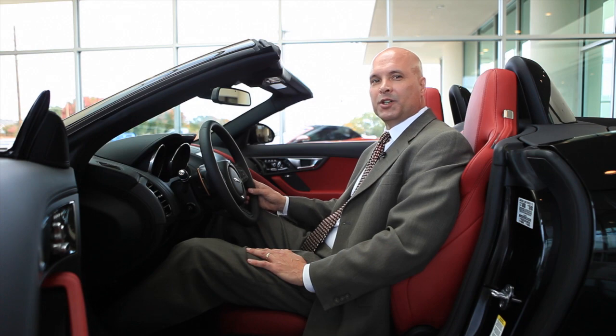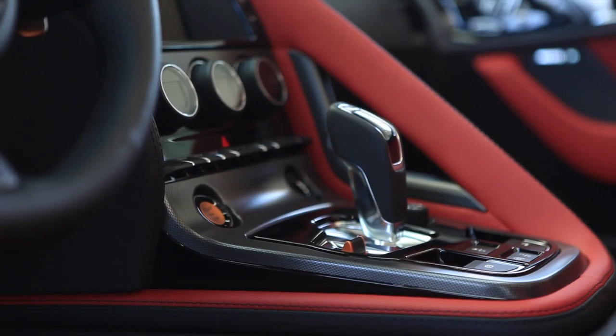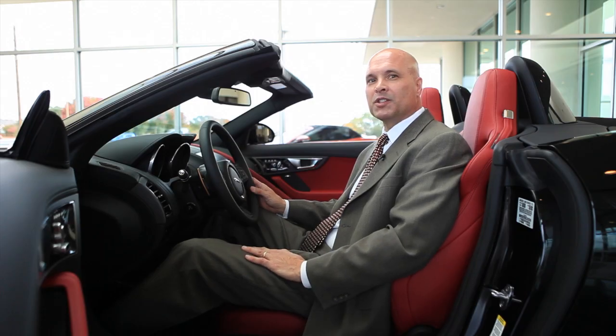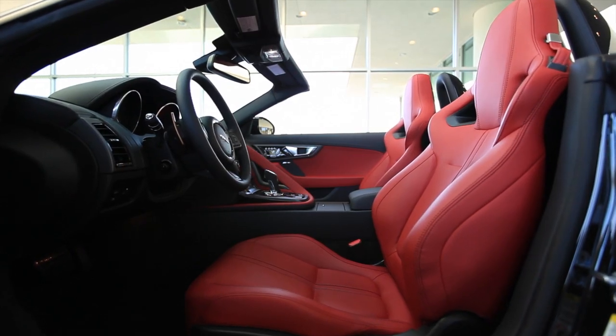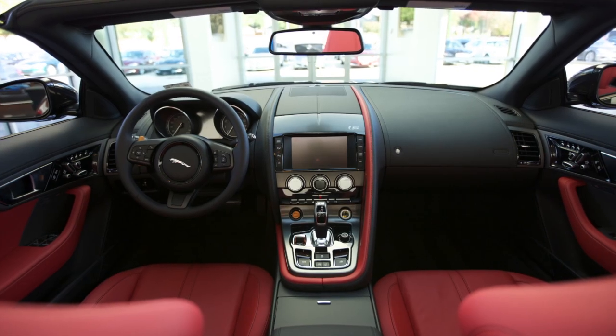The F-Type interior conveys a combination of functional ergonomics with sporting style through its meticulously considered cockpit architecture. With its amazingly supportive sport seats, it really wraps around the driver, keeping you snug during even the most daring maneuvers. The controls are simple and clear. There's a rewarding tactile experience in the interior, and a wide array of colors and materials to make it even more personal.